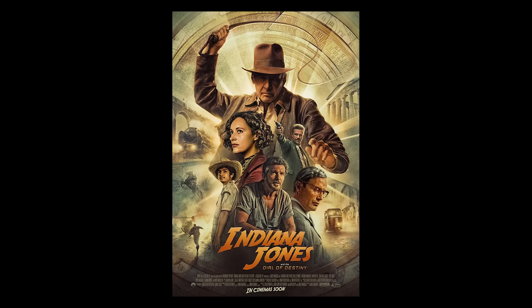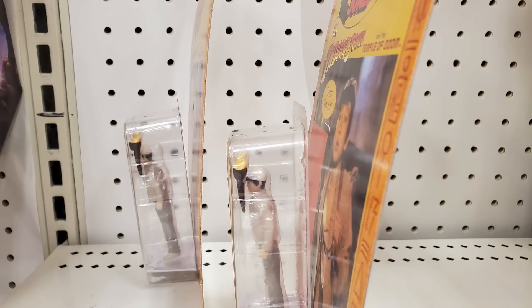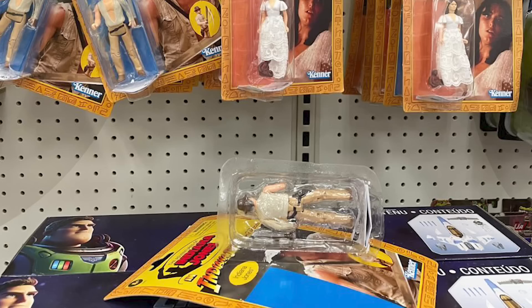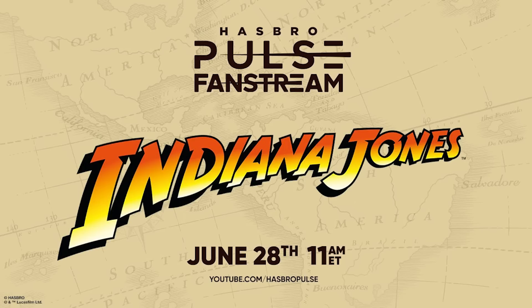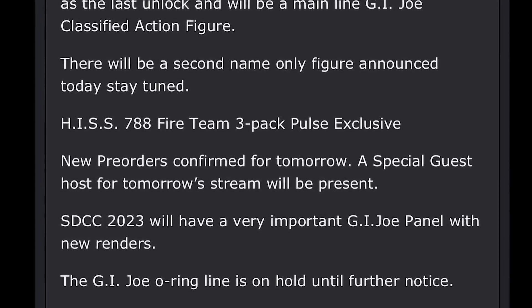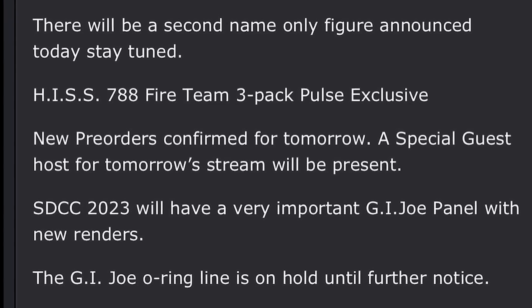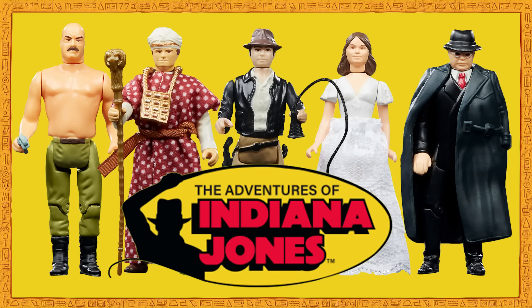I'm certain that Target is already sick of stocking defective product that is literally disintegrating on shelves before customers can purchase them. Couple all of this with the fact that there were no 3¾-inch scale Dial of Destiny reveals during this stream just two days before the theatrical release of the movie, and that the Hasbro G.I. Joe team have announced that their 3¾-inch range is being put on hold until further notice, and the news that there won't be any more Indiana Jones reveals at San Diego Comic Con — and the fate of the retro collection is becoming very clear.